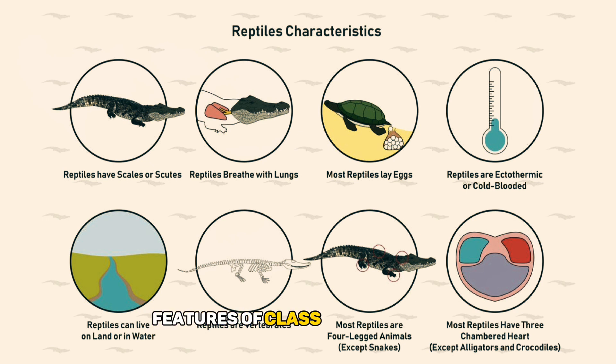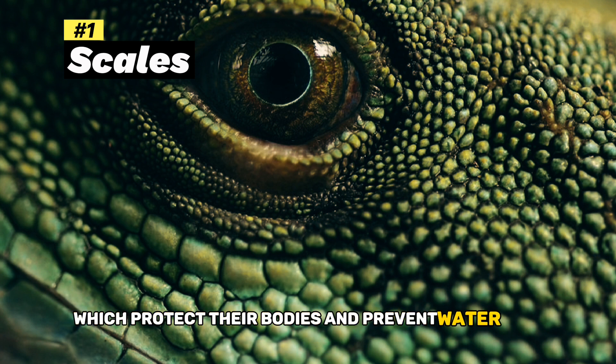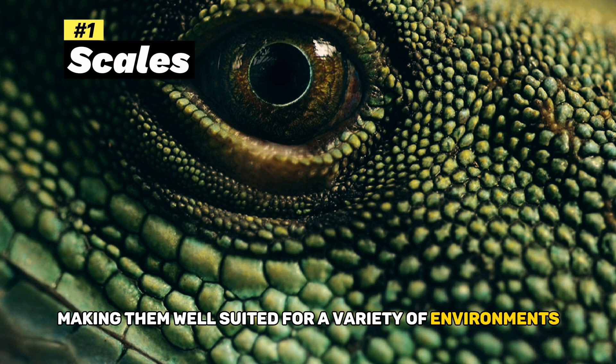Characteristic Features of Class Reptilia. Scales: Reptiles are covered in scales, which protect their bodies and prevent water loss, making them well-suited for a variety of environments.